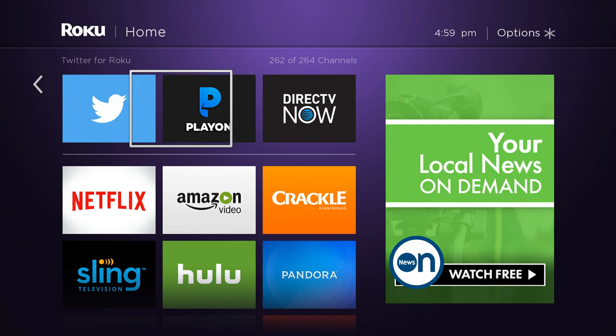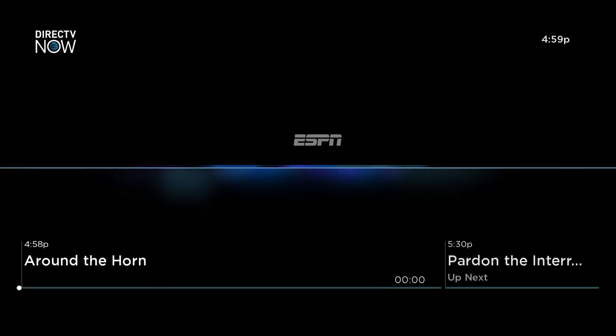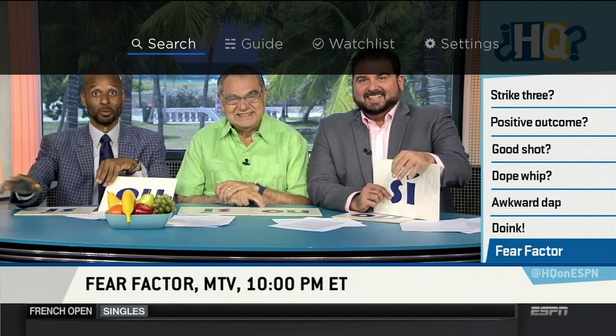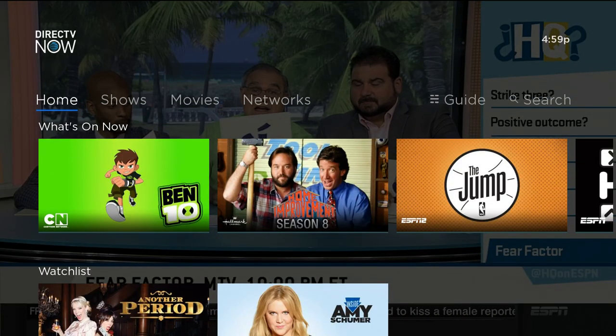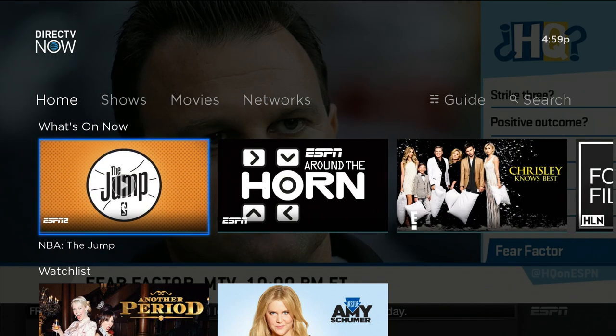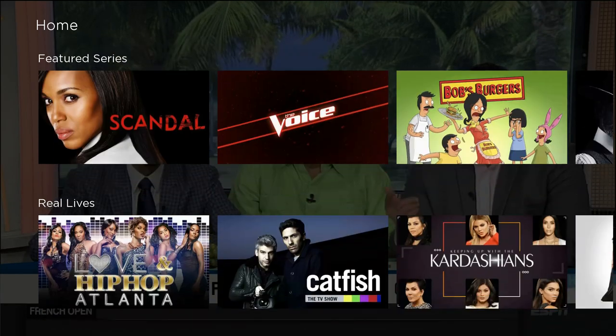We're going to jump in and show you what the channel actually looks like. If you've seen the Apple TV version of DirecTV Now, you'll notice that it's very, very similar, if not exactly the same. You have two main menus: an upper menu where you can access a couple of the main features — your watch list, the guide, and search — or you can go into the lower menu, which has a couple of other options. The home screen operates almost like any traditional TV app like Netflix or Hulu.